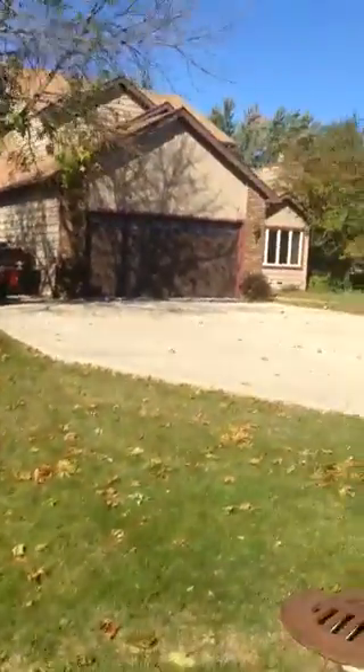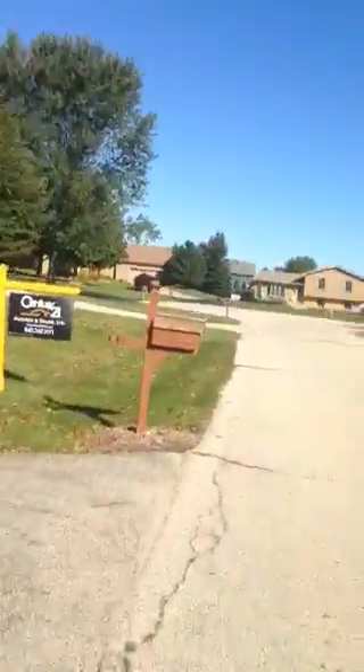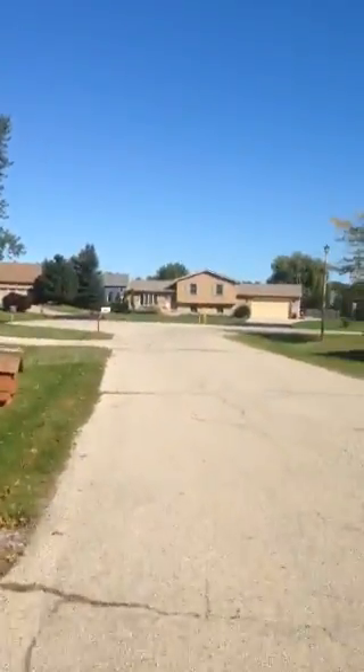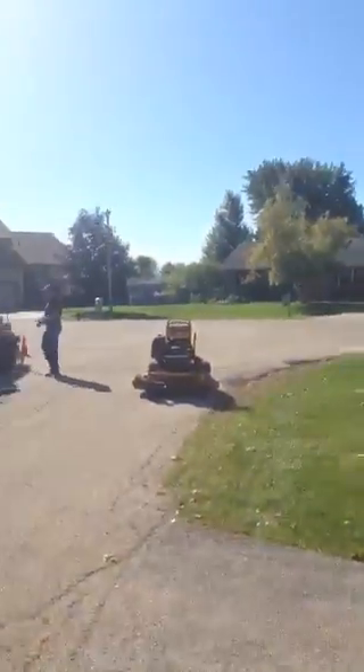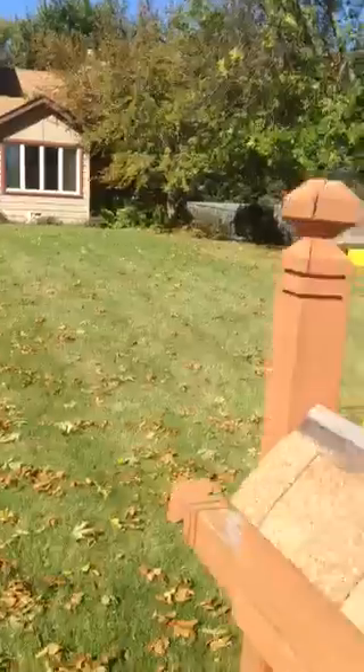Here we are at 518 Judith Court. This is just a quick outside video for you to see. In one direction to the north, and then in the other direction to the south is just a cul-de-sac, for lots of safety and privacy.